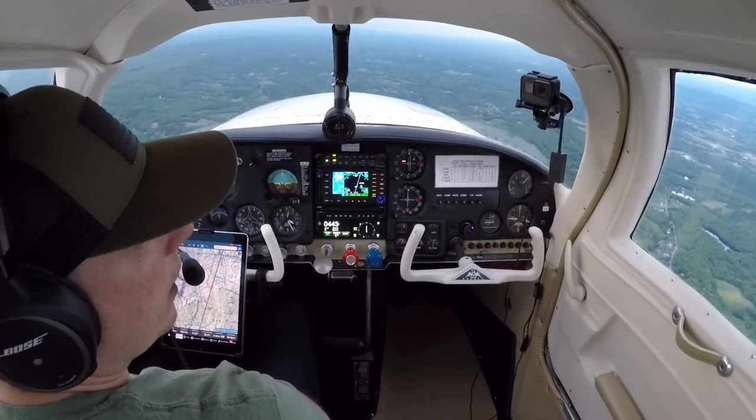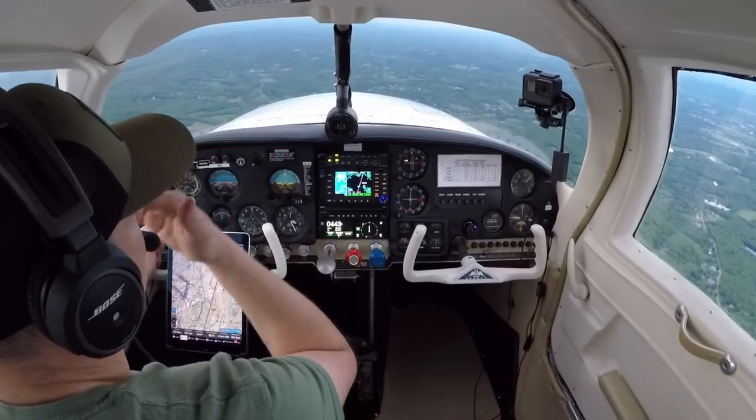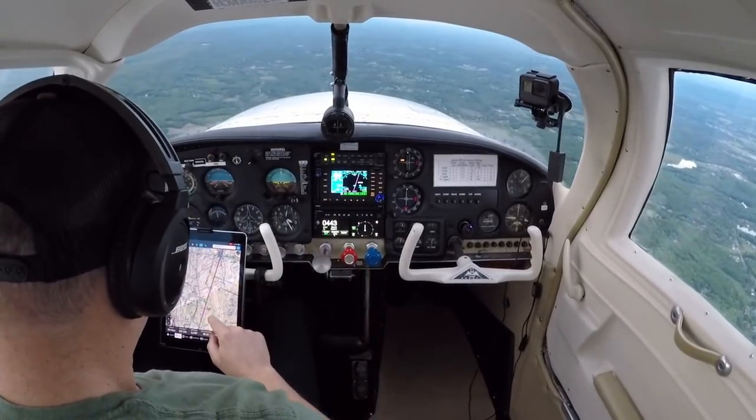So, 27 article miles out, we're going to start descending shortly — I will notify him. Let's get around Sussex first, which is coming up soon. Sussex is right here.